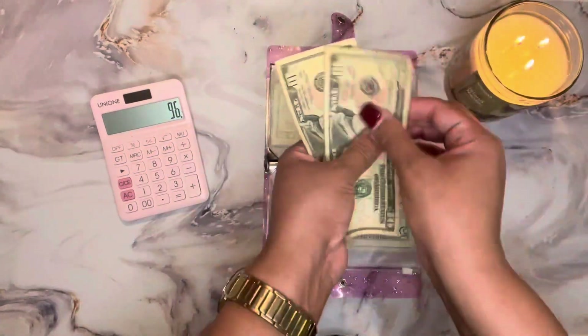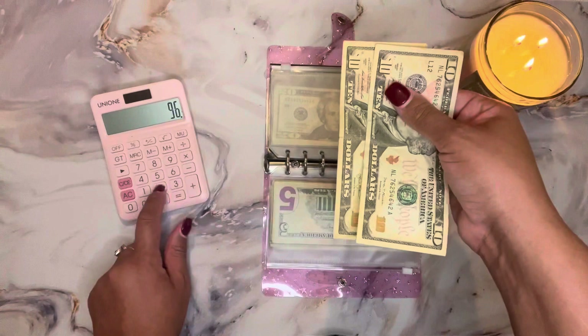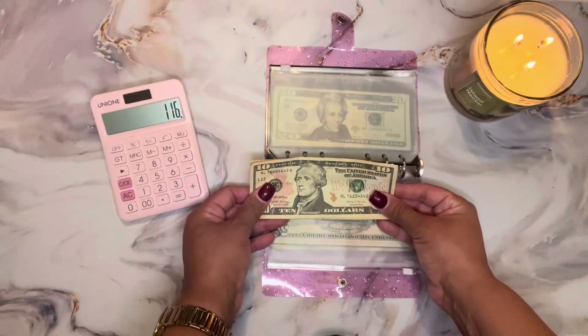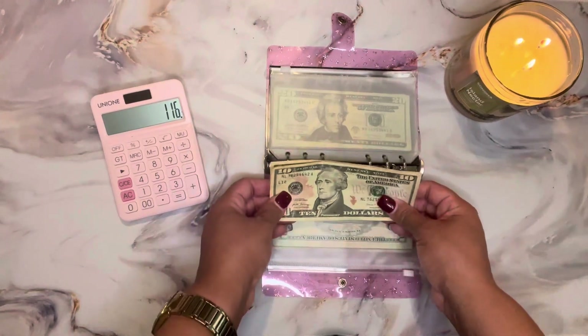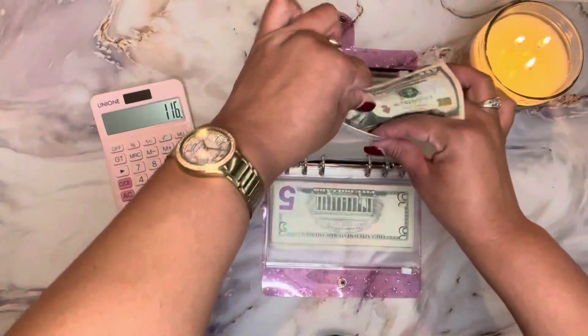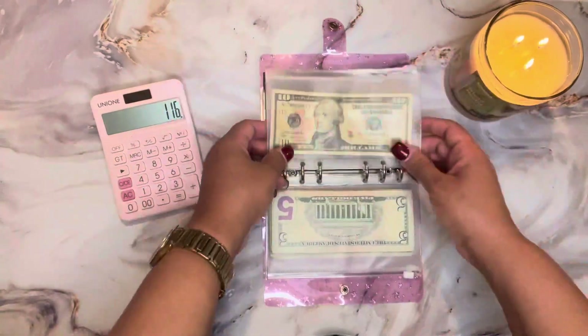Next I'm going to move on to counting my rollover, and I have twenty dollars in rollover. I plan to actually put this in a savings challenge — I just don't know which one yet. So I'm kind of making rollover its own savings challenge for now while I figure out what I want to do with that money.